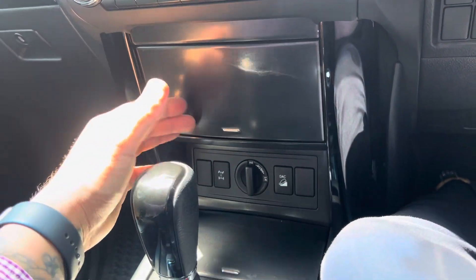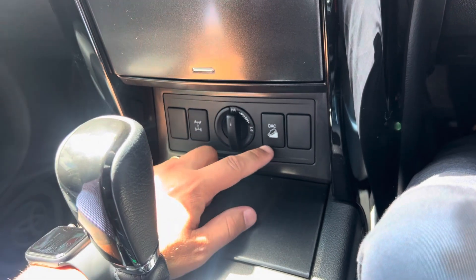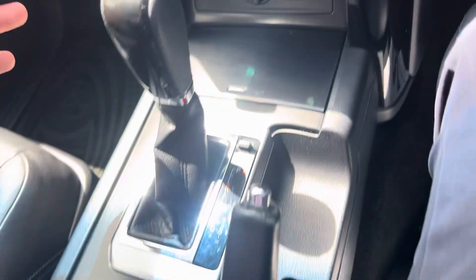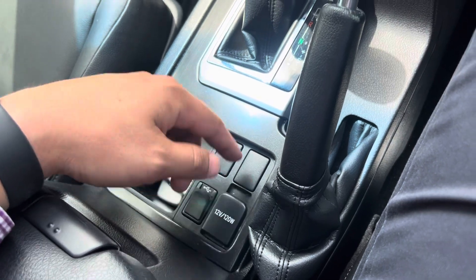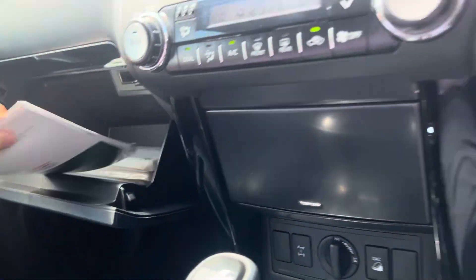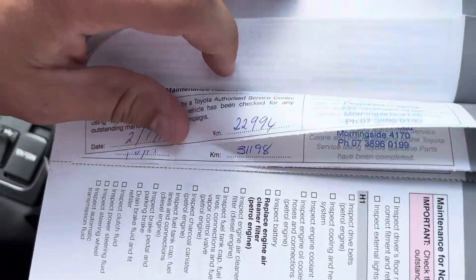There's a bit of storage in there. Center diff lock, full drive options, downhill assist control, and a couple of cup holders. Driving modes, USB, aux, 12-volt auxiliary port, and a nice large center console area.